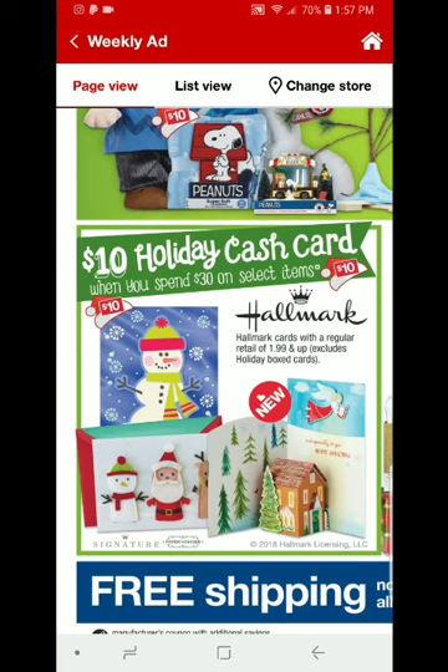I recommend going to CVS.com/coupons. It's going to bring you to a page that looks like coupons.com, but in the midst of all those coupons you'll see there are some CVS store coupons. Look out for the $3 off three Hallmark Cards coupon. If you pick up three of the two-for-$4 cards, that will equal $6, and then you're going to use the $3 off three coupon.